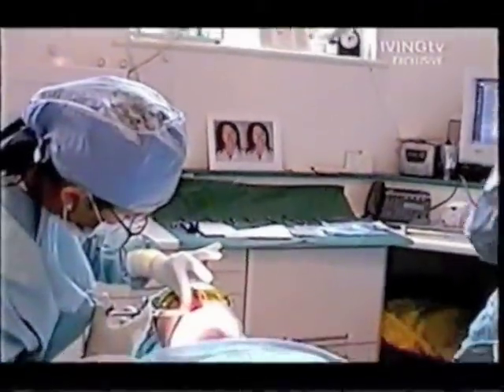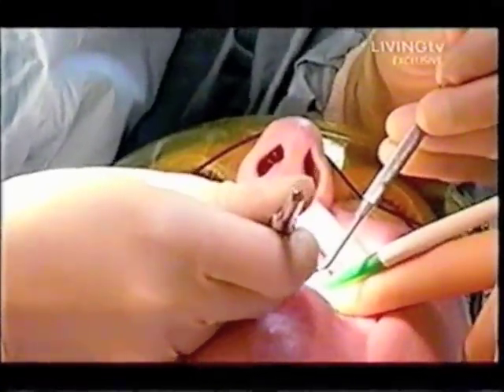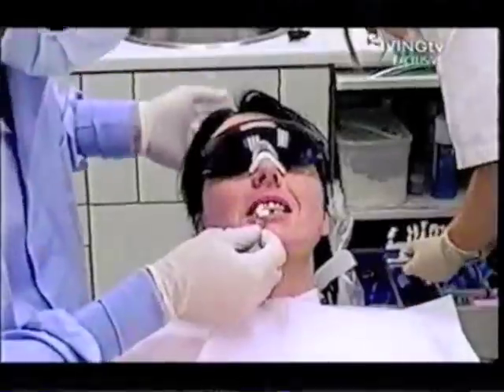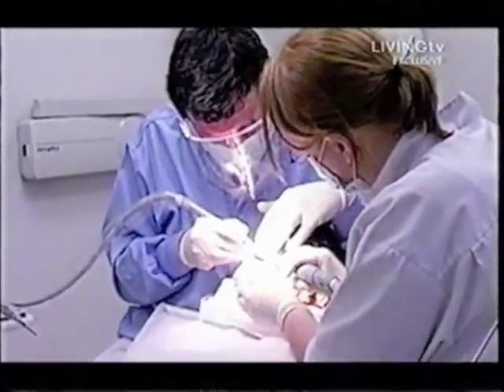The first procedure involves cutting back the gums and adjusting the bone around the teeth, which will give them a longer appearance. With the gum lifted back, the teeth are prepared for the veneers, which are matched with the natural colour of Janet's own teeth.